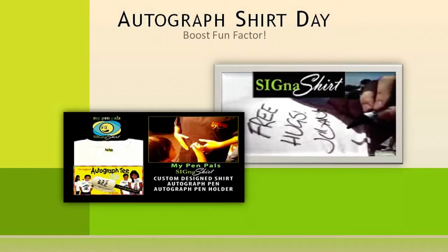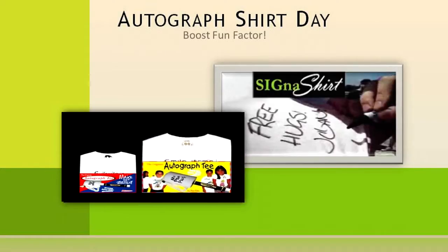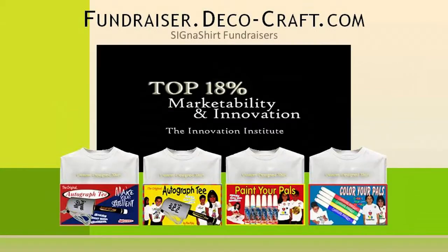Or, have an autographed shirt day to commemorate your fundraiser, organization, and volunteers, and let everyone make their statements on the shirts bearing your organization's logo. This will not only create a fun event for your organization, but will also create a one-of-a-kind item for each parent and volunteer. To learn how Cygna Shirt Promotional Fundraisers can help you in creating a fun event, simply click the video link below.